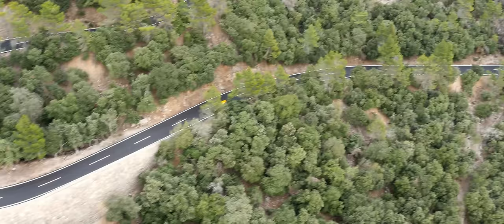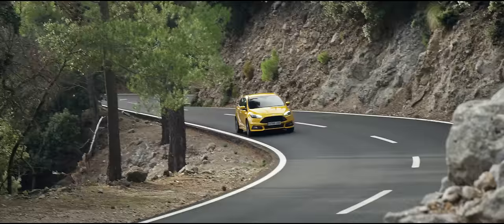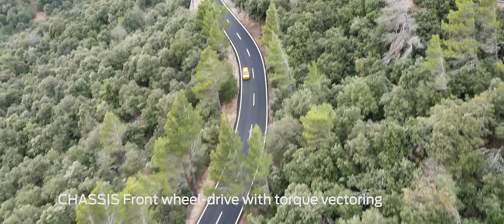It's the road itself that just absolutely sucks you in. You can get kind of hypnotised by it almost, because there is this lovely rhythm to it, just like there is on all these fantastic driving roads that we've come across.